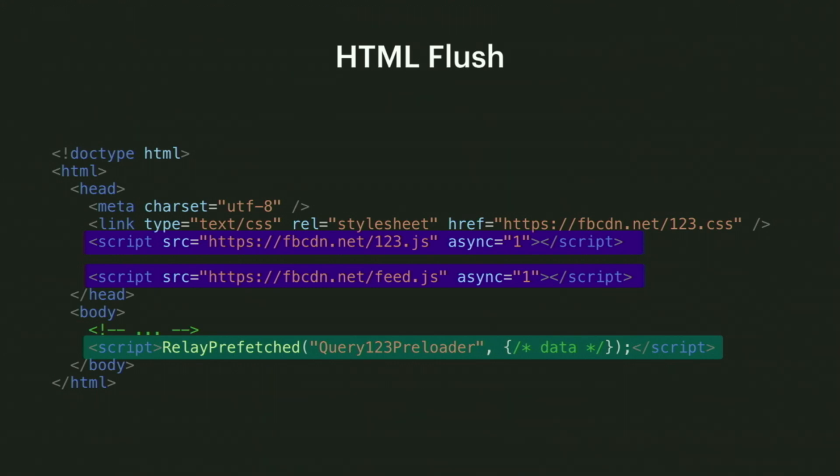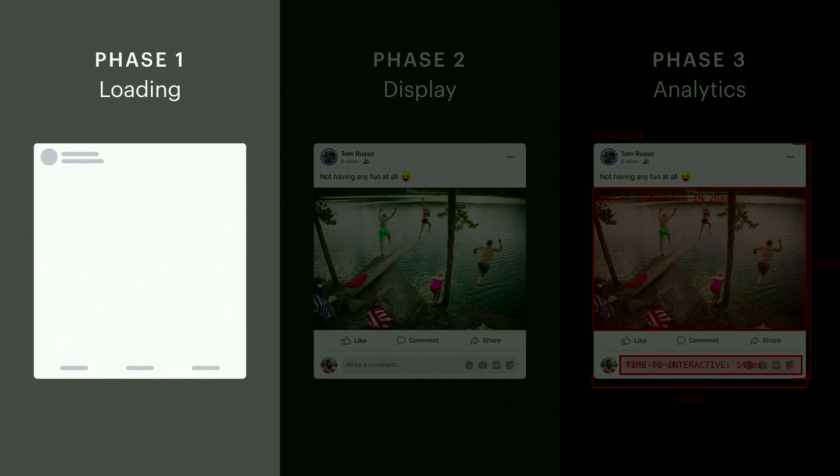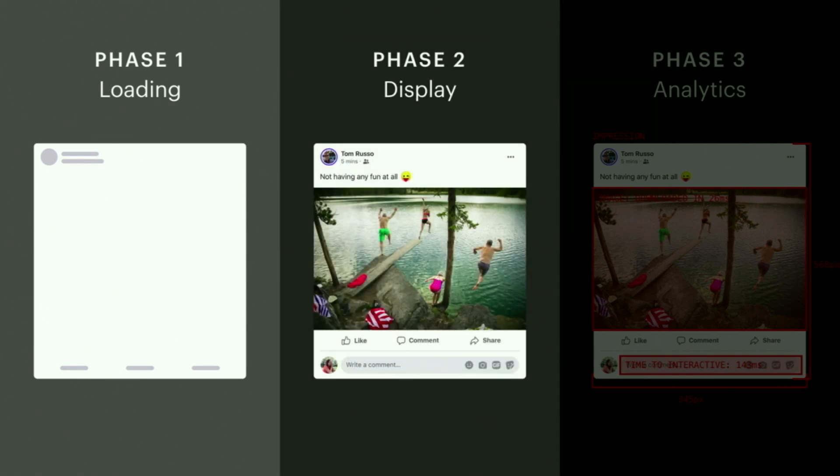While final render is important, we also care about time to first paint — how long it takes us to put the first round of pixels on the screen. When someone's waiting for a page to load, our goal is to give them immediate feedback. Ideally, our first paint should be a well-designed loading state. By putting up UI skeletons of what the page is going to look like, the user knows the page is loading and can begin to orient themselves to where the content will be. Then, when we have everything we need, we can render the final content.